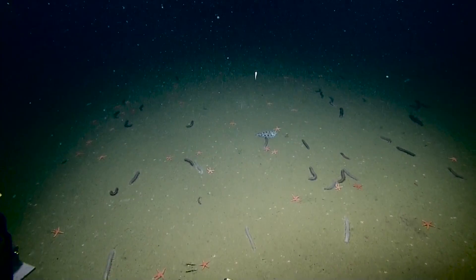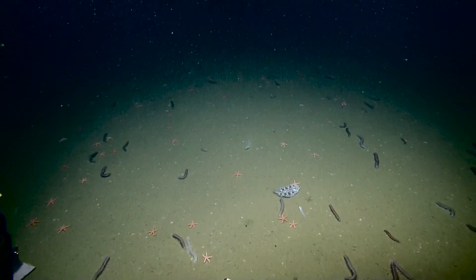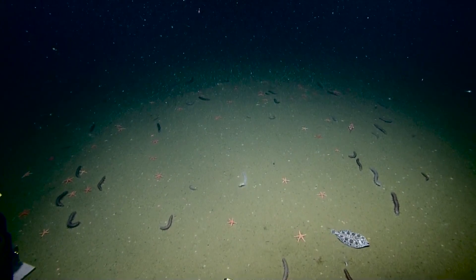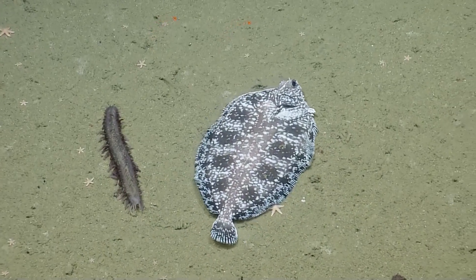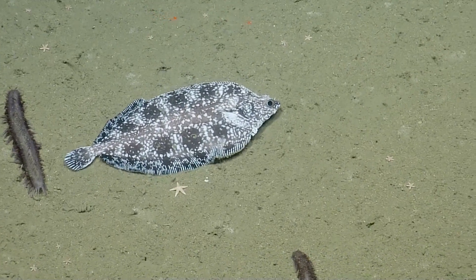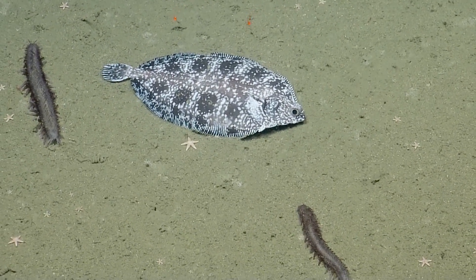We've got a herd — that's the group name for a sea cucumber, a herd. And we've got a deep sea sole with its beautiful purple patterns. That is very beautiful. Can we zoom on the sole? We haven't had a great picture of them yet. There are sea cucumbers around the sole, and lots of tiny little starfish.